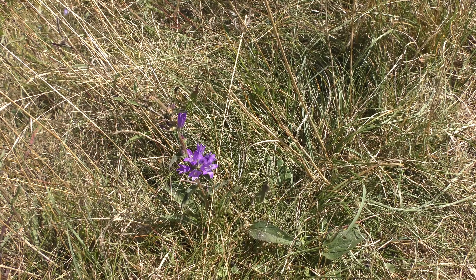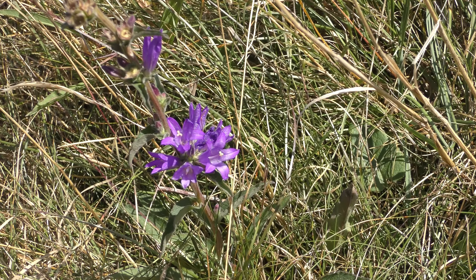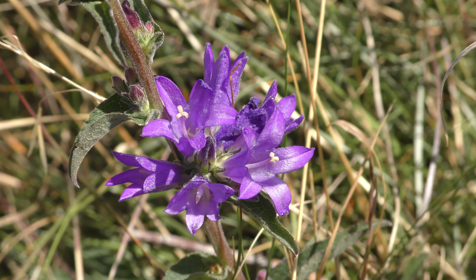First of this type of flower I've seen today on Fleam Dyke — it's usually earlier in the year you see this, so fortunately there's still a few of the nicer flowers showing.